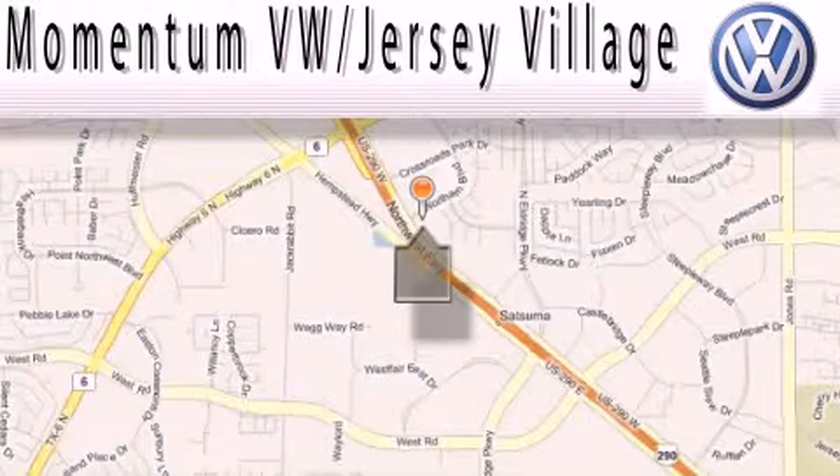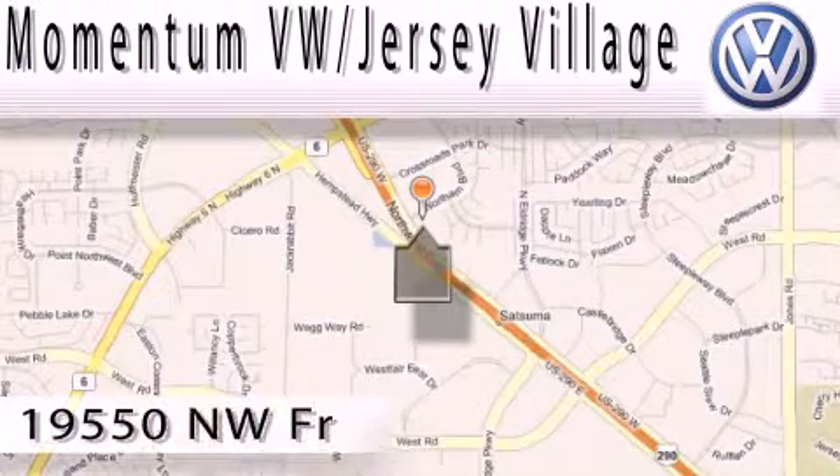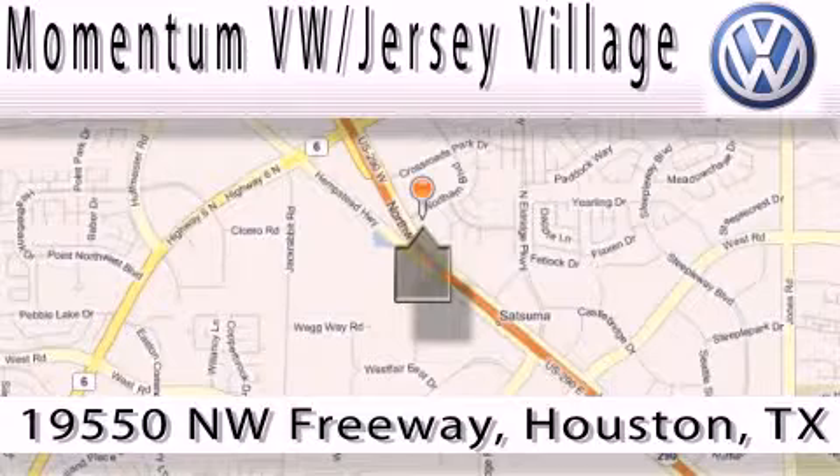Extreme low-pressure sales, extreme friendliness, and extreme fair pricing. That's Volkswagen of Jersey Village.